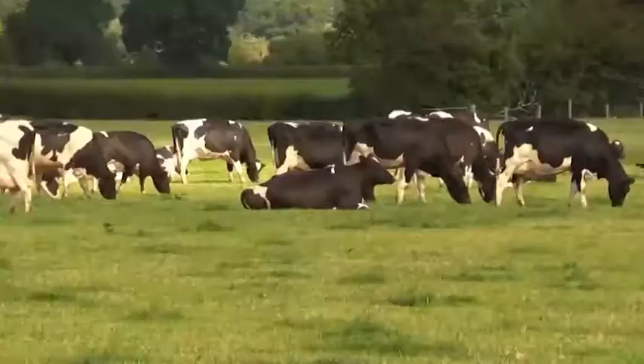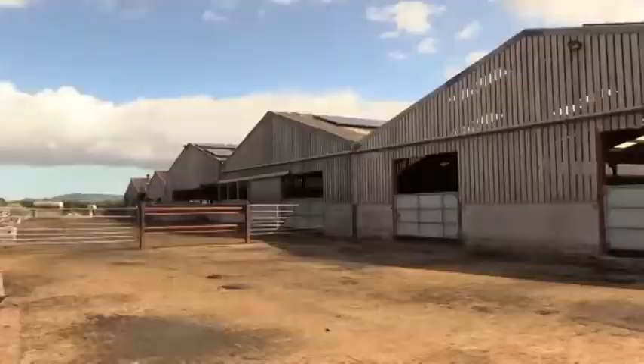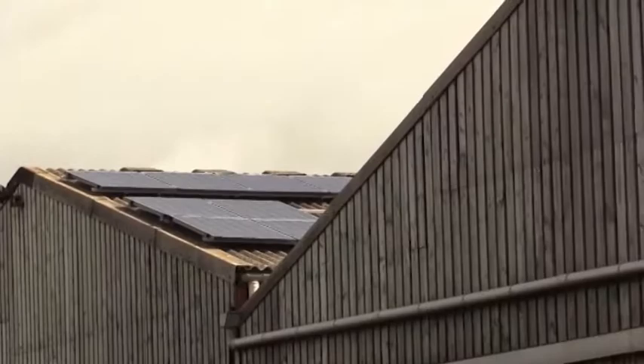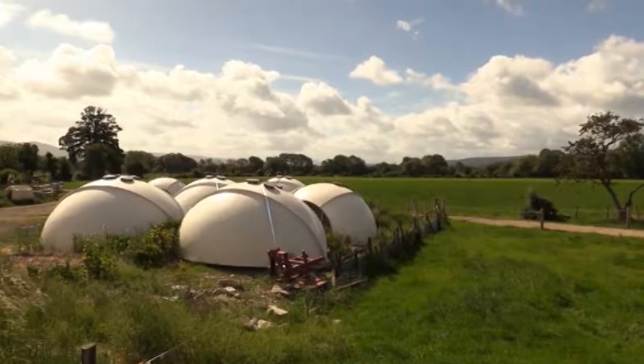Dairy farming may seem a traditional industry, but now the latest technology is taking this Denbighshire farm into the 21st century. Milking cows uses a phenomenal amount of electricity. Now Delwyn Evans at Kilford Farm has cut costs by turning to the most obvious source of power — the sun.